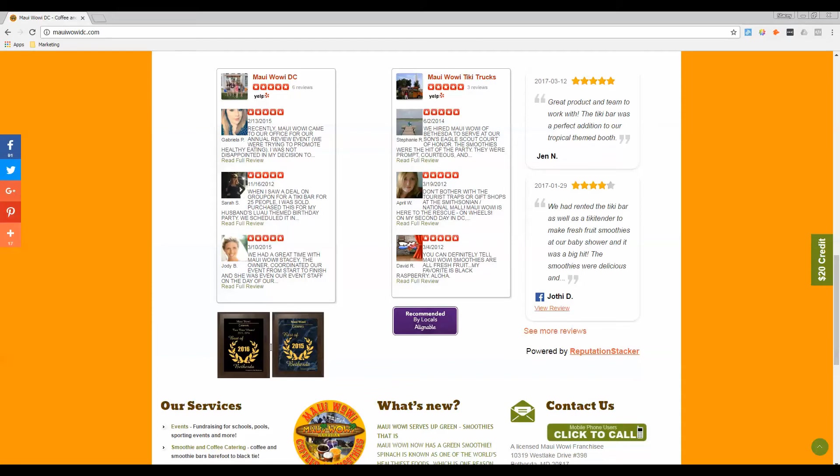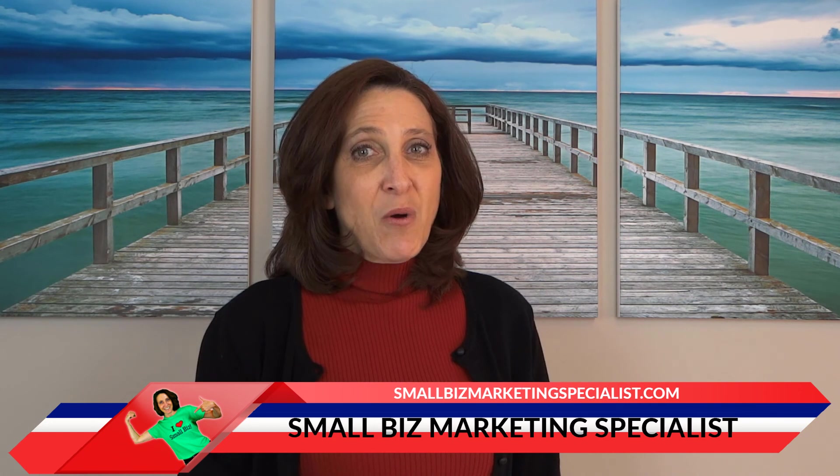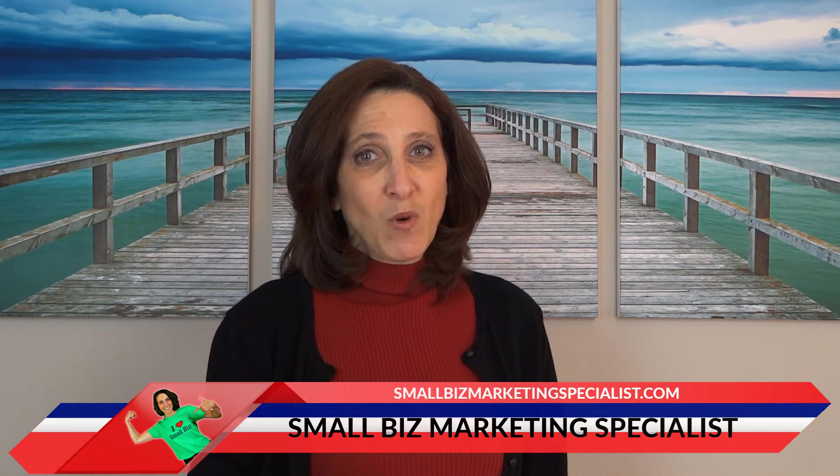You can download the list of the 16 elements by going to smallbizmarketingspecialist.com/episode27. This is Small Business Stacy, your small biz marketing specialist, here to help your business grow to seven figures and more by helping you become a small biz marketing whiz.